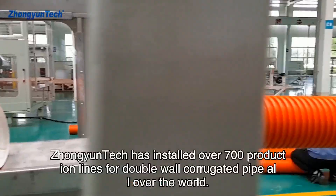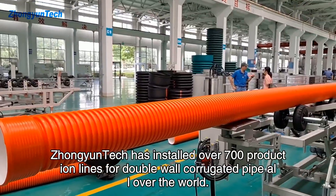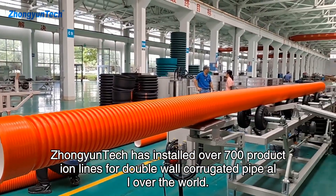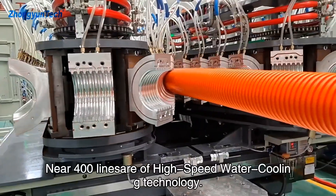Till now, Jongyuntech has installed over 700 production lines for double-wall corrugated pipe all over the world. Near 400 lines are of high-speed water cooling technology.